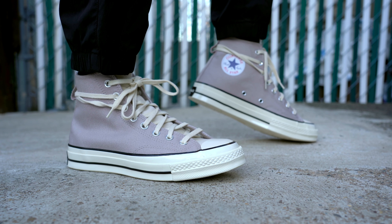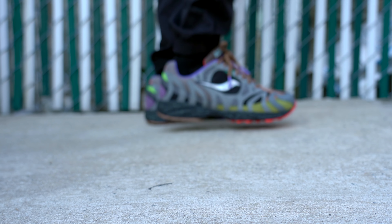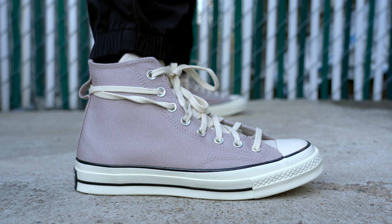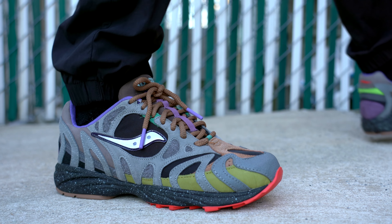That pretty much wraps up the video for today. I'd love to know your thoughts on these shoes and which pair you'd consider picking up — let me know in the comments section below. Huge thank you to Bodega for sending out this awesome pair of sneakers, I really appreciate it. Don't forget to check out my tech unboxing channel linked at the top of the description. Thank you so much for watching, make sure to subscribe if you haven't yet, and I'll see you all in the next one.